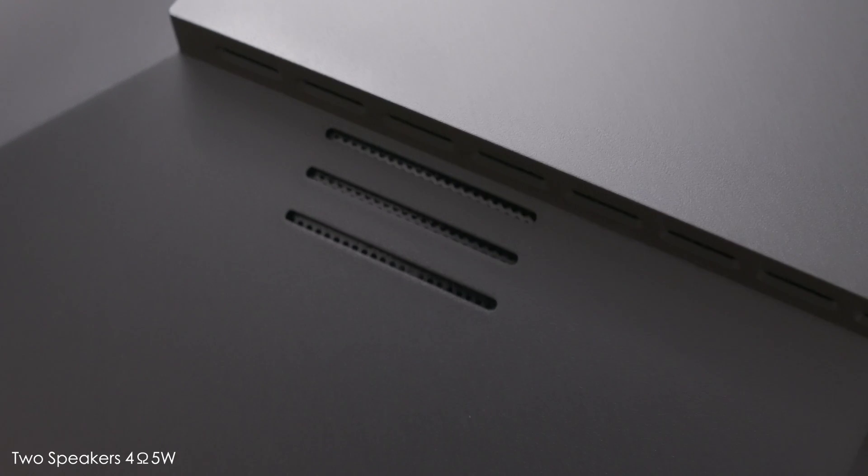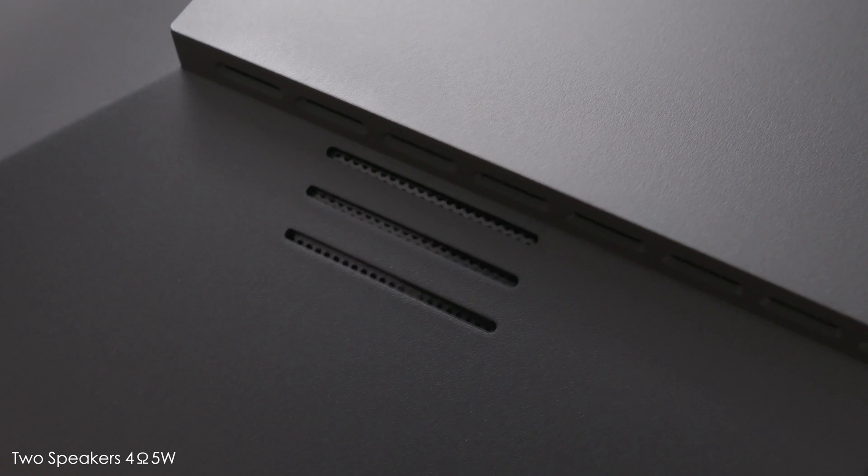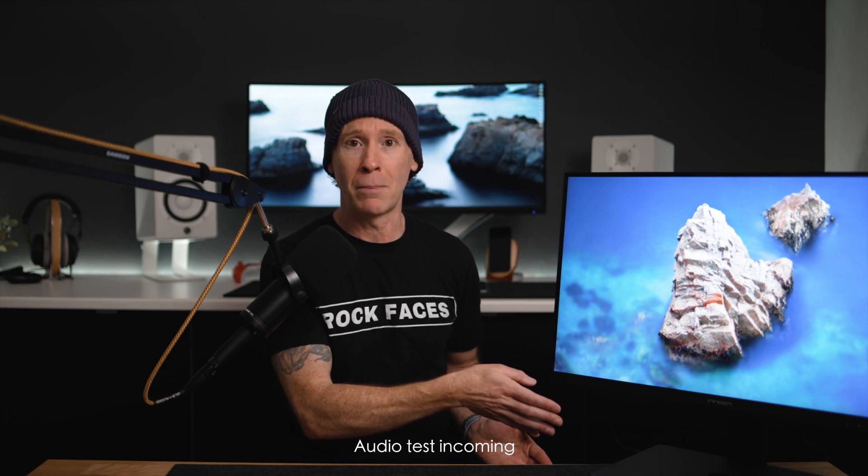I do get asked about speakers. And yes, they are there. And as I said on Twitter, it never seems fair to even compare the built-in display speakers to the ones in the MacBook Pro.